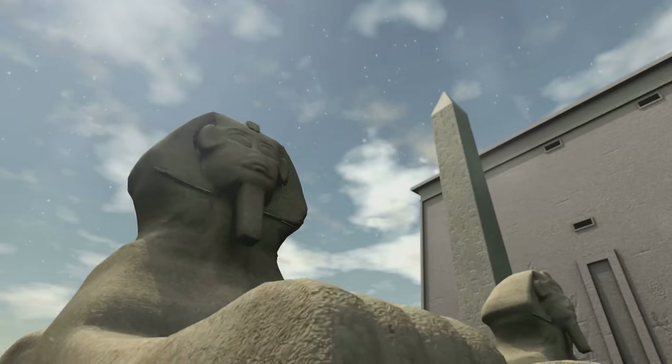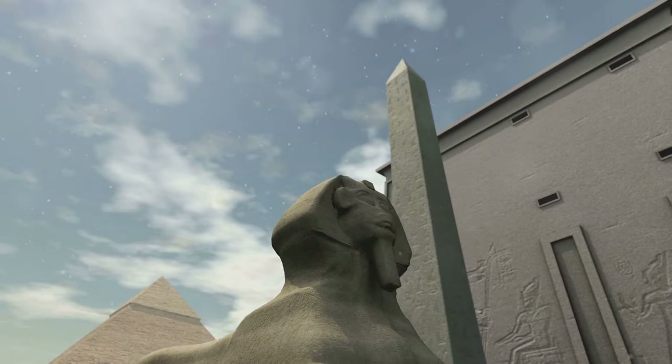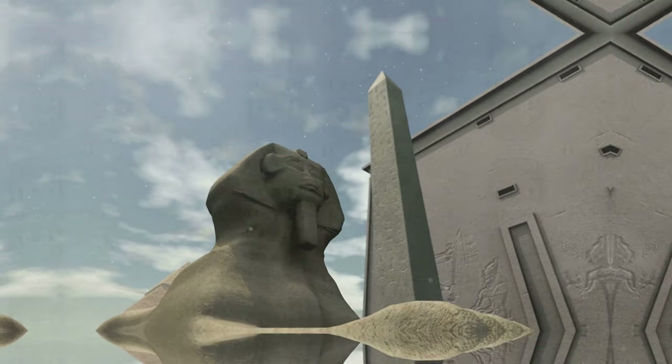The Valley of the Kings, with its silent tombs and hidden chambers, continues to whisper its secrets across the millennia, inviting us to listen, to learn and to marvel at the achievements of a civilization that continues to captivate the world.